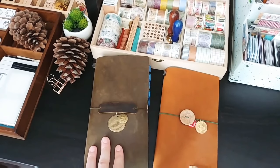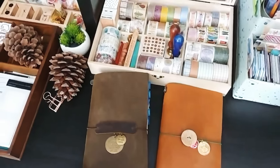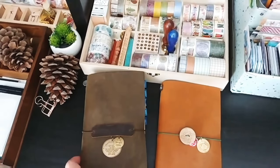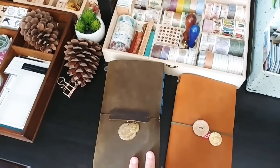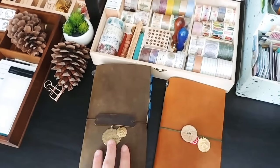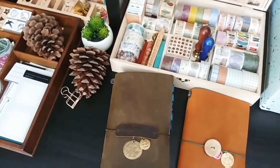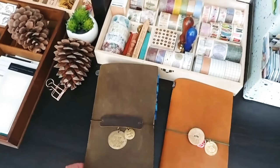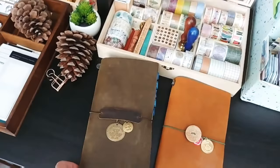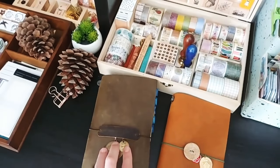Hi everyone. I've never done a talking video before, but I finished one weekly insert in my traveler's notebook. I wanted to share a flip through, but without any words or captions it's just flipping pages without context. So here it goes. I'm sorry about the accent — I'm not a native speaker. I'll do my best. I'm sure you'll understand, but let's try and do this.